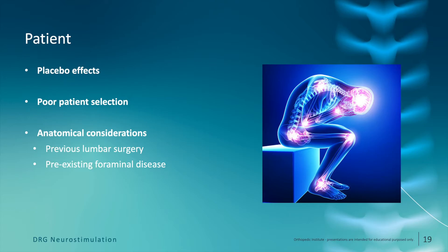Patient complications include things similar to those seen with dorsal column lead placement. One is placebo effect — this occurs when a patient has a perceived response to a trial of neuromodulation and then has a less than optimal response after permanent implant. In addition, you can have poor patient selection leading to poor outcomes. Some anatomical considerations unique to DRG involve how and where the lead is placed, and these usually center around previous lumbar surgery or pre-existing significant foraminal disease, which oftentimes will preclude DRG lead placement.